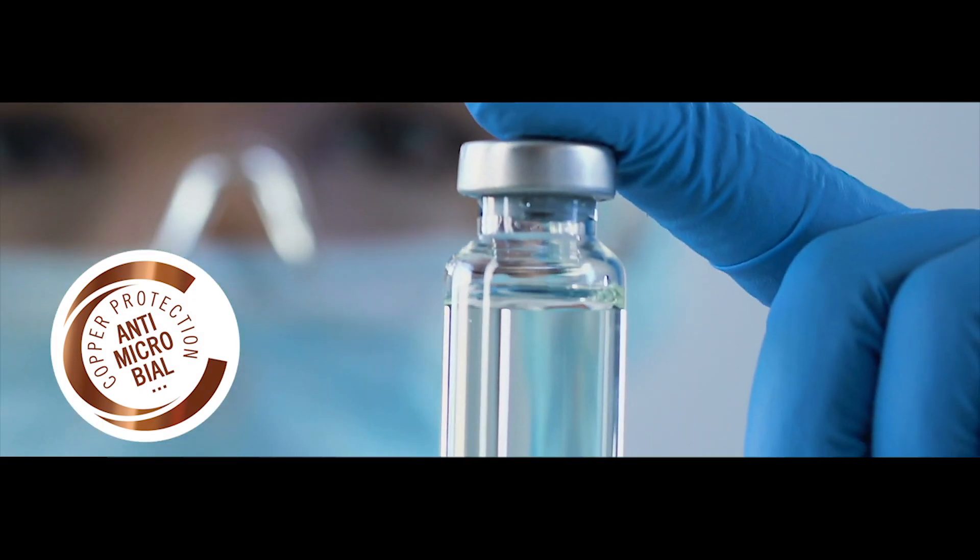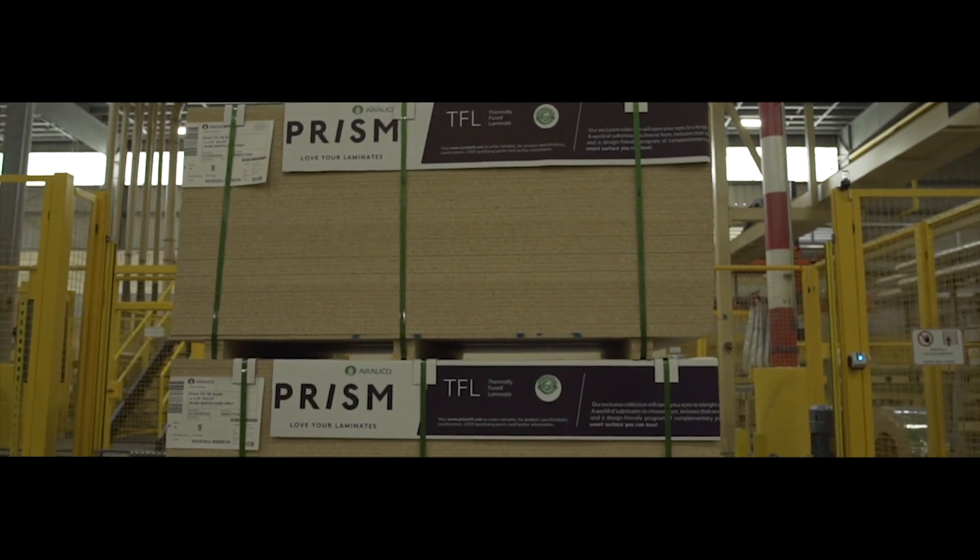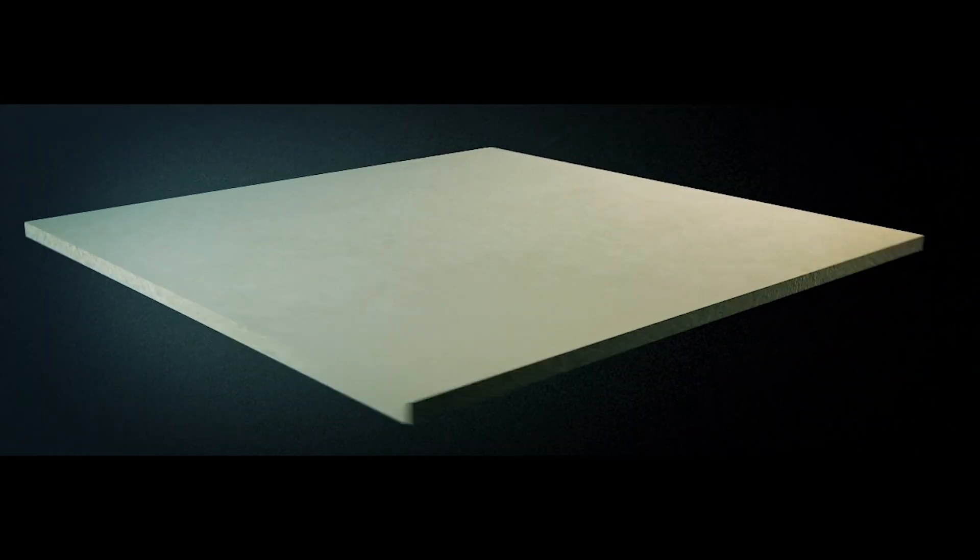a proprietary antimicrobial technology now incorporated in all Arauco Prism TFL exclusive designs. An innovation that will revolutionize the laminate market.